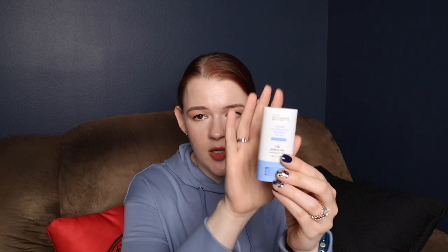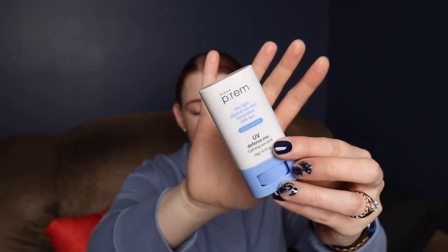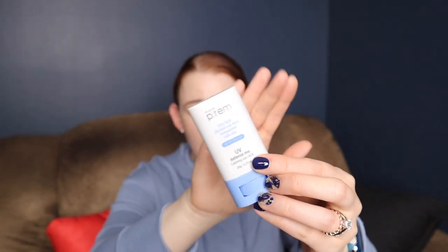Last but not least, I have some sun sticks to show you. Some of them are great and some of them not so much. This one's one of my favorites — it's Make Prem. It is all mineral, if that's important to you. I'm not advocating you use any of this on children, but I put it on my children. You can definitely consult a pediatrician if you're worried, but my kids — they're three and eight — tend to fight sticks a lot less than they fight creams.